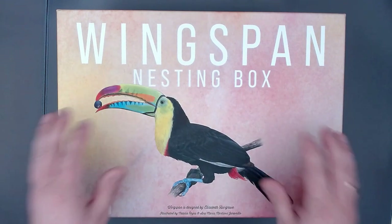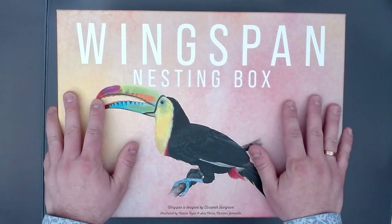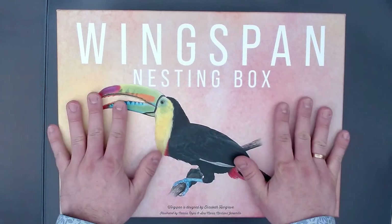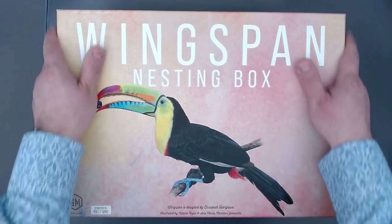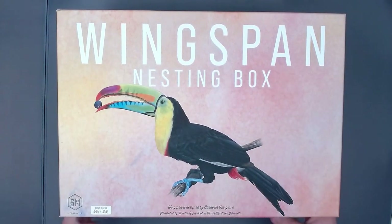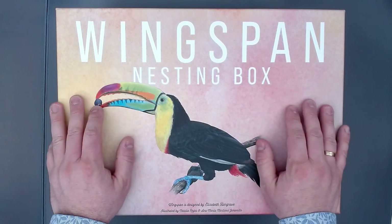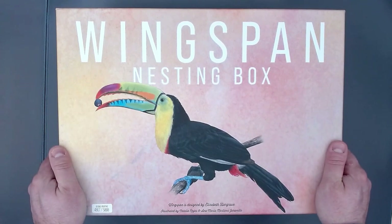That concludes my review of the nesting box. I really, really enjoy this one. I think it's great — there is a lot of room, it looks wonderful, it is done really well. Nice component quality, really sturdy. I like it quite a lot. I would still have to see how to organize it with future expansions, but at the moment I'm quite happy with it. You can organize it in any way you see fit.